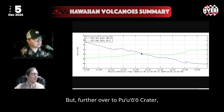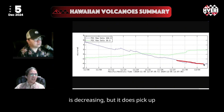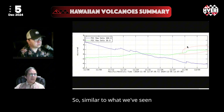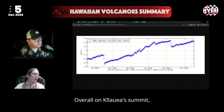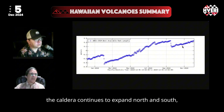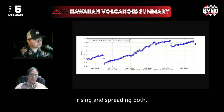Further over to Pua'u Crater, that main component that shows what's nearby in the rift is decreasing, but it does pick up inflation from that eruption site to the west. So similar to what we've seen prior to the slowdown last month, overall on Kilauea summit, the caldera continues to expand north and south, getting wider as the volcano fills with magma underground and swells, rising and spreading both.